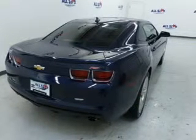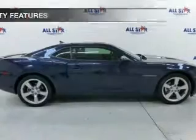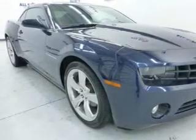Additional features include a spoiler, an alarm system, and iPod integration. Safety was made a priority with these features: fog lights, curtain head airbags, side airbags, independent suspension, brake assist, and traction control.